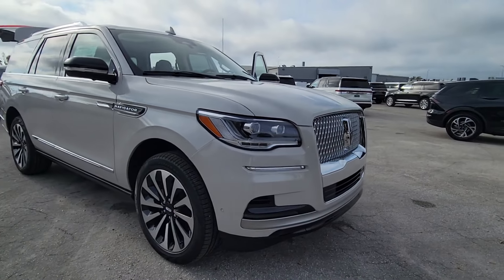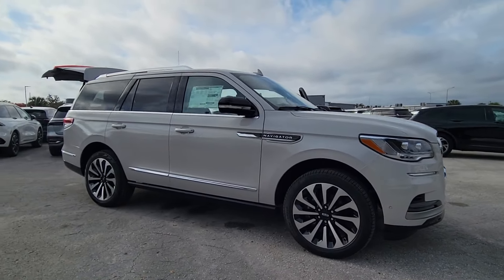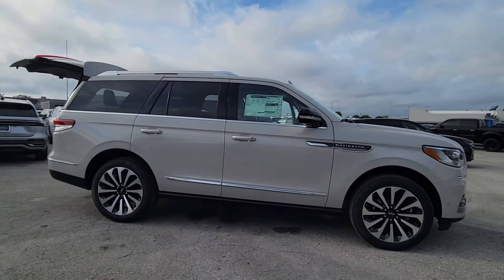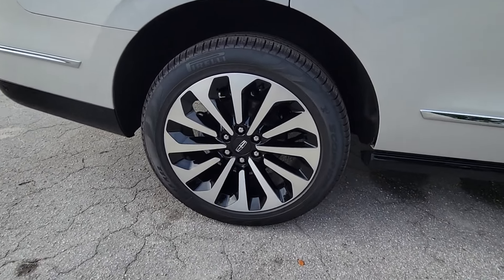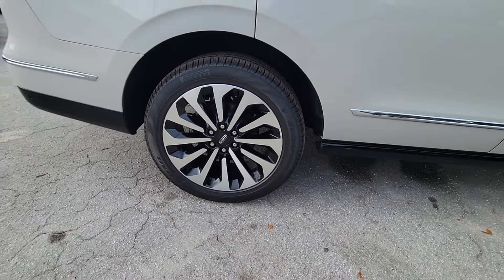You just found the 2024 Lincoln Navigator. Go big or go home — here's a full-size Navigator, the luxury three-row SUV that's designed for grand adventuring.